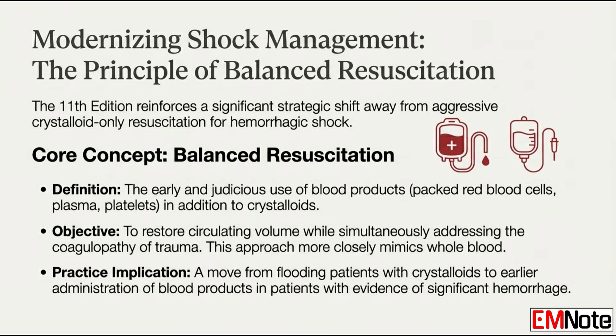What about resuscitation? The emphasis now is on balanced resuscitation, meaning early and smart use of blood products — not just flooding patients with crystalloids anymore when they're in hemorrhagic shock. Blood products are given in addition to crystalloids initially, but getting blood products in much earlier, especially for severe bleeding. This helps tackle the coagulopathy — the clotting problems that come with major hemorrhage. You need the clotting factors too, not just volume.